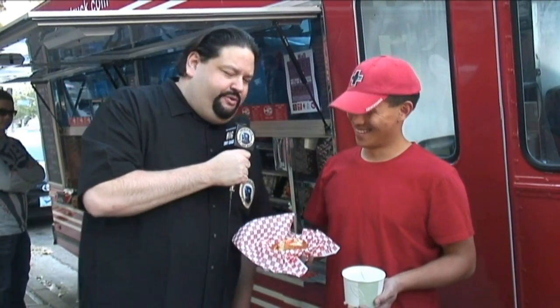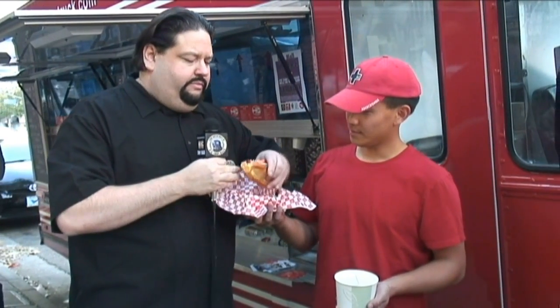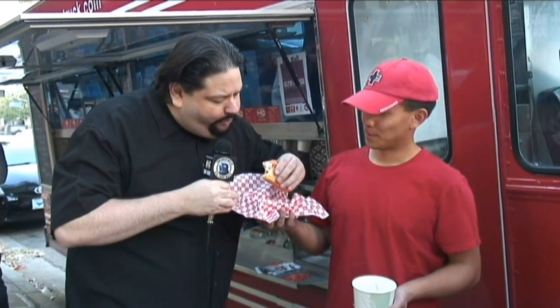I'm from New York City originally, so I can definitely tell you if it's like the original. Stand by guys, let's check out the lobster roll. The lobster is real sweet and soft, the way Maine lobster is supposed to be — you've got that butter too.